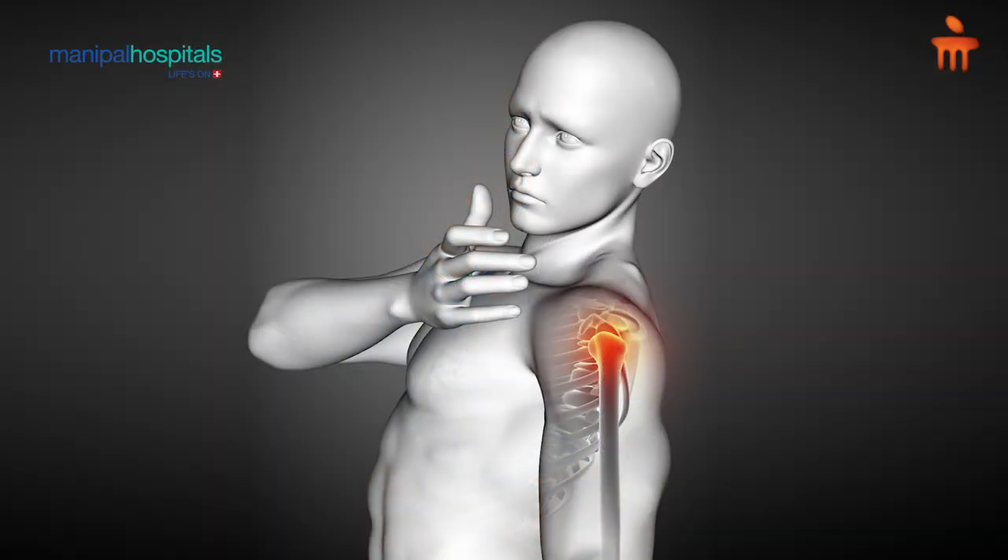The topic which we are going to discuss today is about shoulder dislocation. The shoulder joint is the most mobile joint in our body. The shoulder can move in 360 degrees, and so the most common joint to get dislocated is also the shoulder joint. Studies say that if your shoulder dislocation happens in your early 20s, the chances of re-dislocation are around 85 to 90 percent.